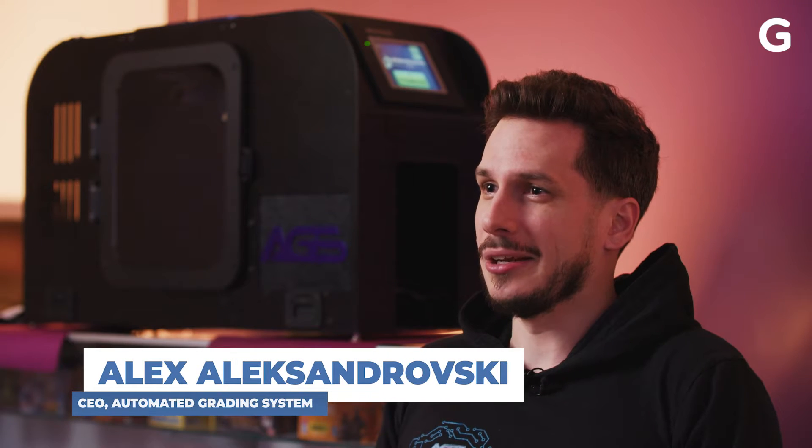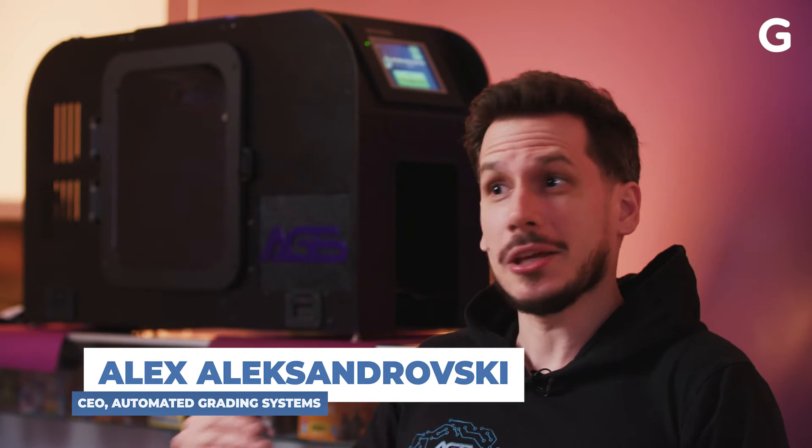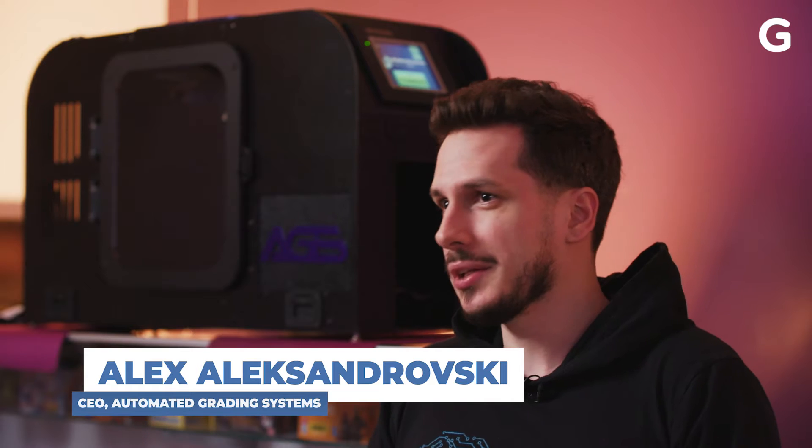For a process that can cost you or make you hundreds of thousands of dollars — or more typically thousands of dollars for modern cards — there needs to be a science. There needs to be a standard for every grader to follow, and that's what Mike and I created.